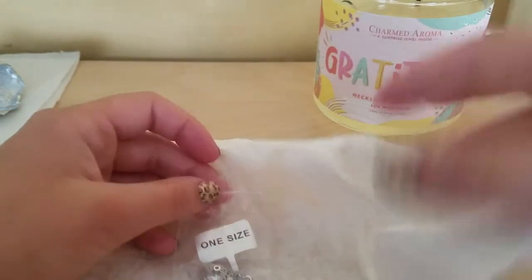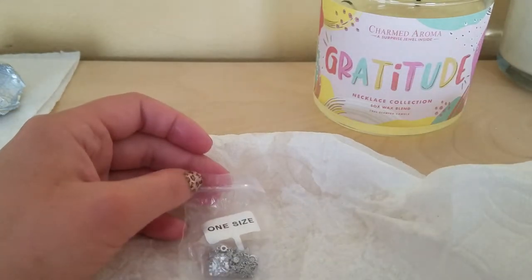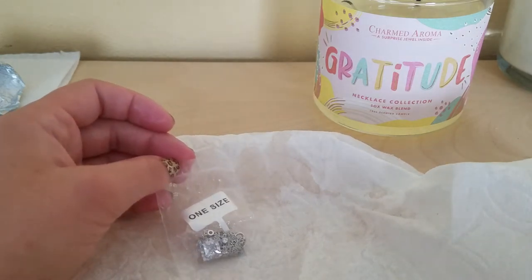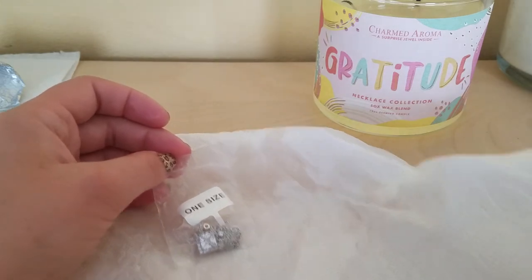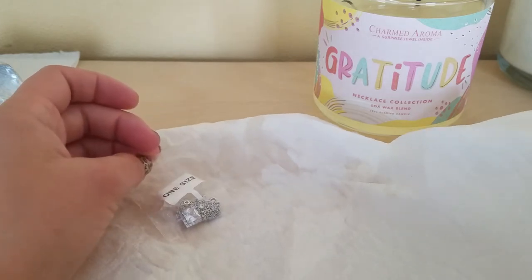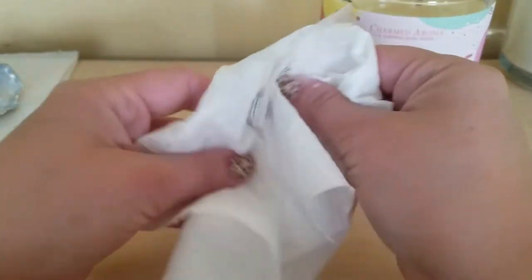The scent for this gratitude candle has the scent of bright clementine, juicy berries, and passion flower. This is a 12-ounce candle, 340 grams, and it has two wicks in it.